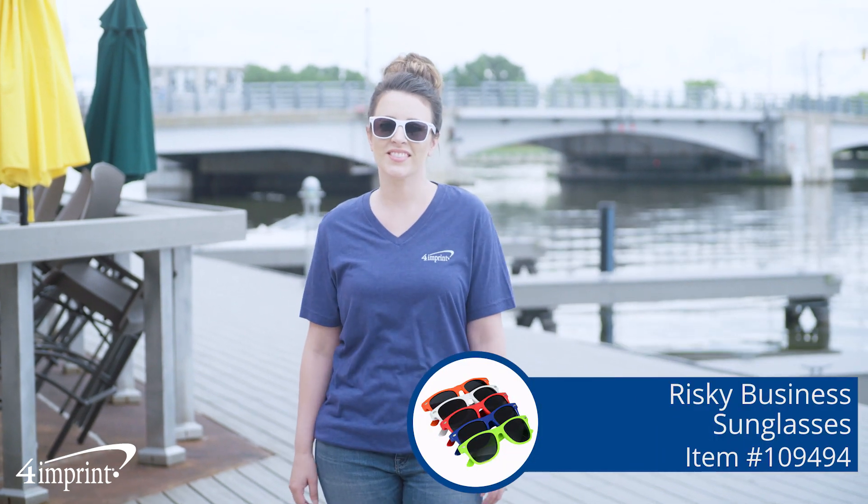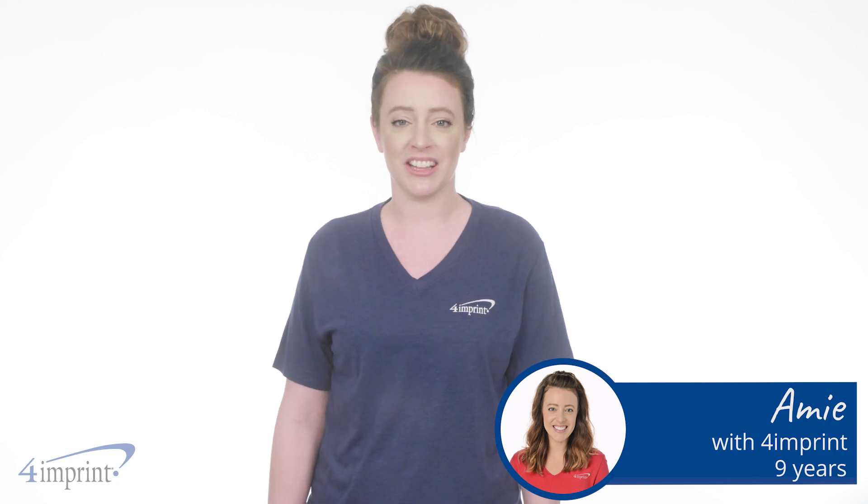Keep your brand in focus with this great promotional piece. Hi, my name is Amy, and today we're checking out the Risky Business Sunglasses.